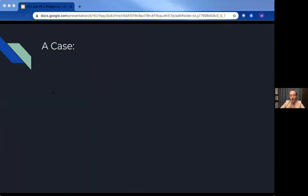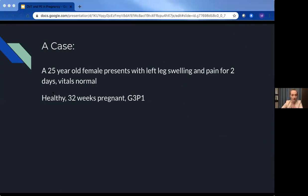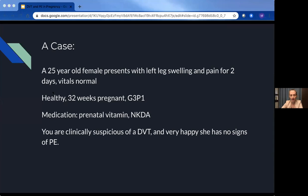I'm going to start with two cases. The first case is a 25-year-old female presenting with left leg swelling and pain for two days. Her vitals are normal. She is a healthy 32-week pregnant lady, G3P1, no major past medical history, just on prenatal vitamins. Clinically, you're suspicious of a DVT and are very happy she had no signs or symptoms of a PE.